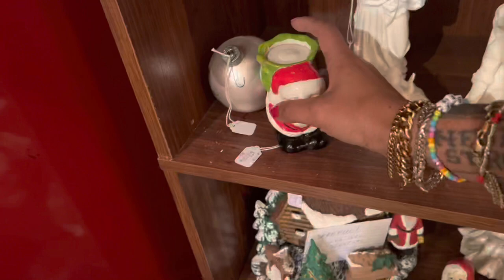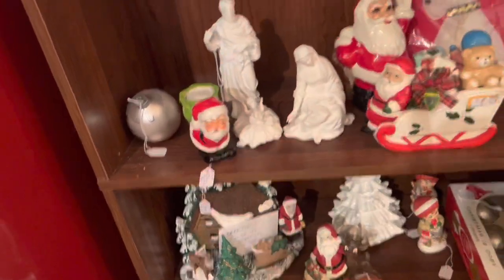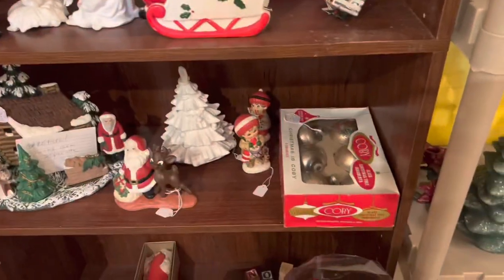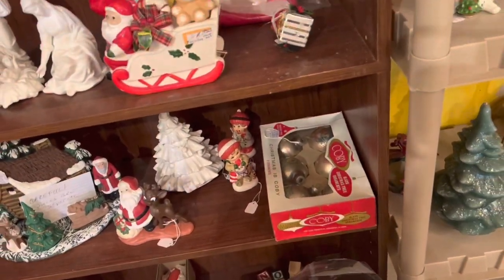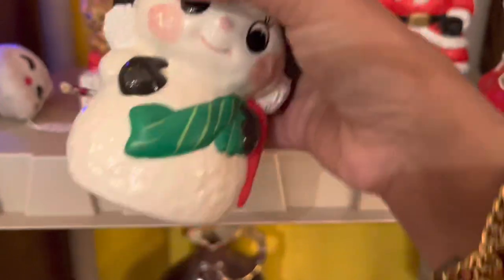Cute little Santa votive — it's only six dollars but it's not my favorite. A lot of the Christmas I'm seeing here is more 70s, 80s. There's a few things hidden — a little hobbyist snowman with a funny face.